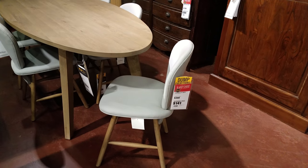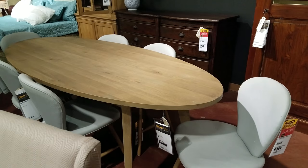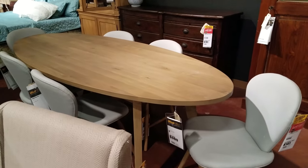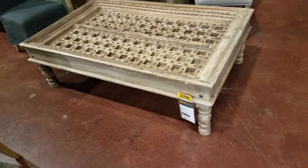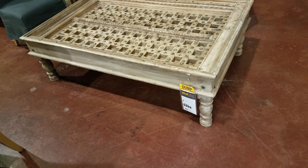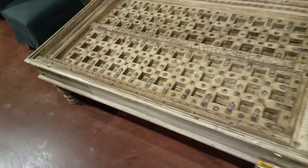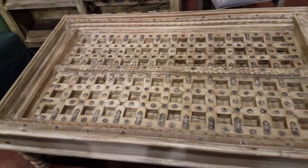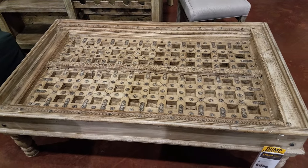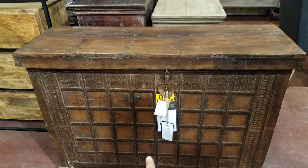This chair right here is going to be $141 — very different. And look at this oval table — that's different, going to be $1,000. Right here is a very interesting piece — I kind of like that. I don't know what I would do with something like that, but it's going to be $1,000. It has a really neat design inside — really cool looking.